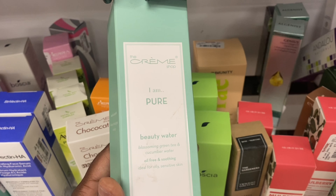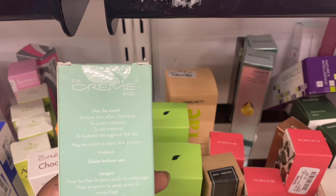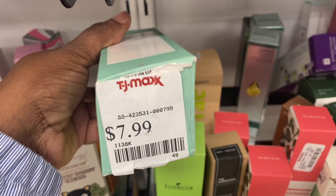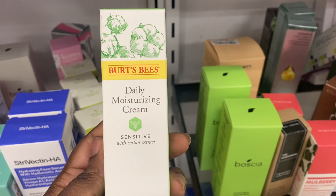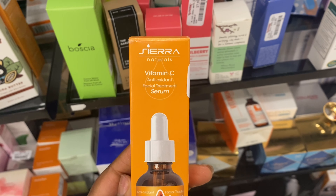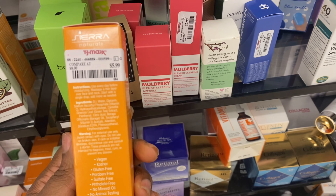They also have this Matte and Metal Palette — looks like a 9-pan palette for $14.99. In the skincare section, I spotted I Am Pure by The Creme Shop, a Beauty Water — a.k.a. toner — you can use it after cleansing, to prime makeup, or to set makeup. So this is maybe like a spray, going for $7.99. I also spotted this Burt's Bees Daily Moisturizer Cream with Cotton Extract for $9.99 — this is new. And Sierra Naturals Vitamin C Serum for $5.99.